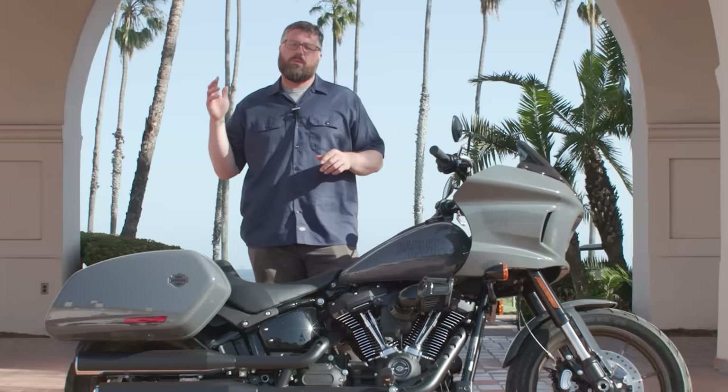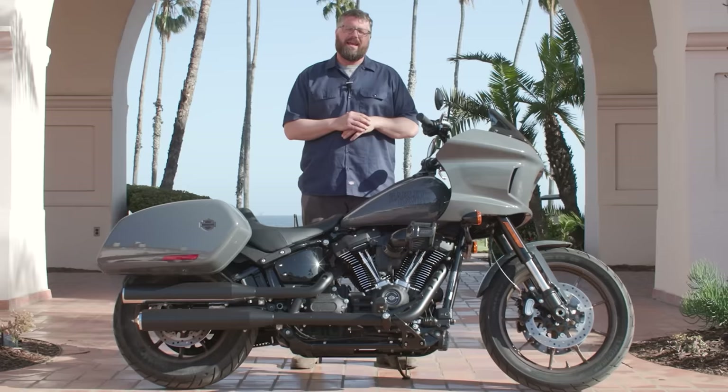We were going up and down the coast, we were on some turns, we were on the 101, we were in some canyons, and everywhere we went this bike was flawless. It was fun from beginning to end.